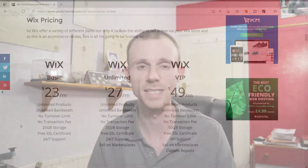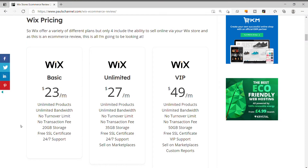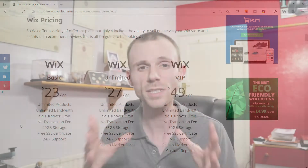The first pro of Wix is the price. Wix is extremely reasonably priced. Their Business VIP package comes in at $49 a month — this is if you buy annually. If you pay monthly it is slightly more expensive, but $49 a month for a fully hosted e-commerce website is still pretty good, especially given that you get no transaction fees, no annual turnover limits, and no limit to the amount of products you can sell. So in terms of pricing it is extremely good.